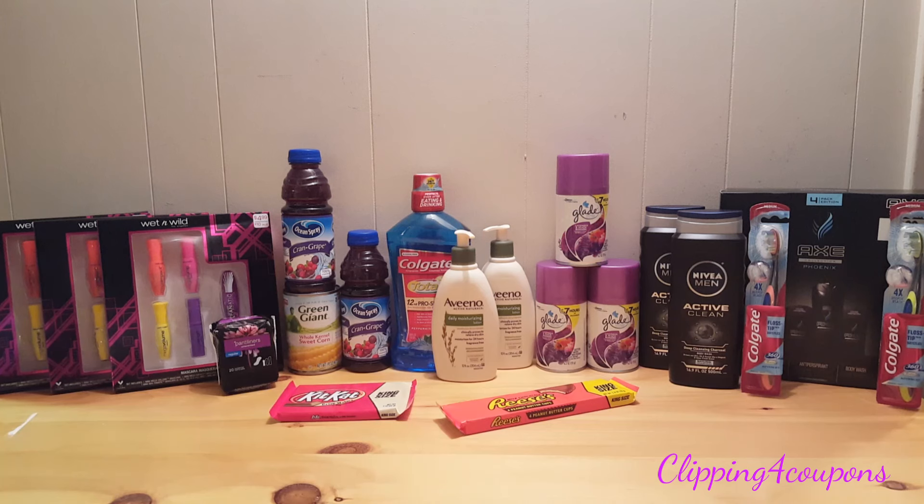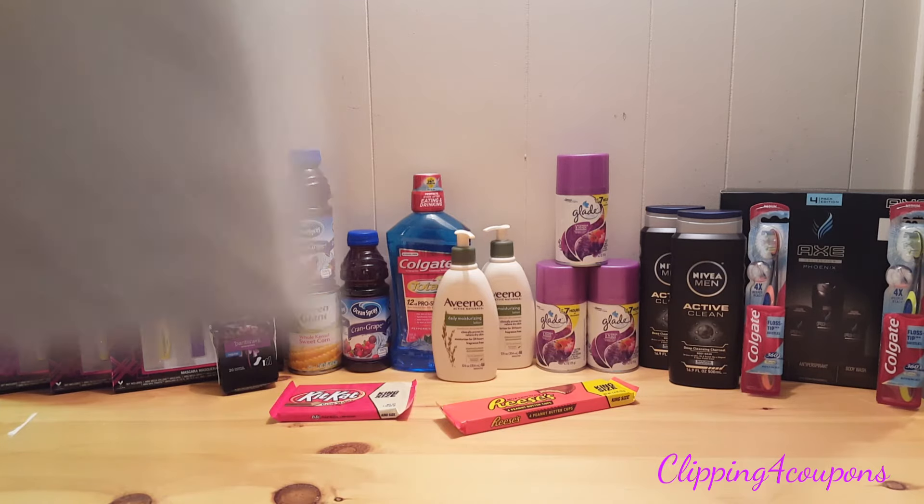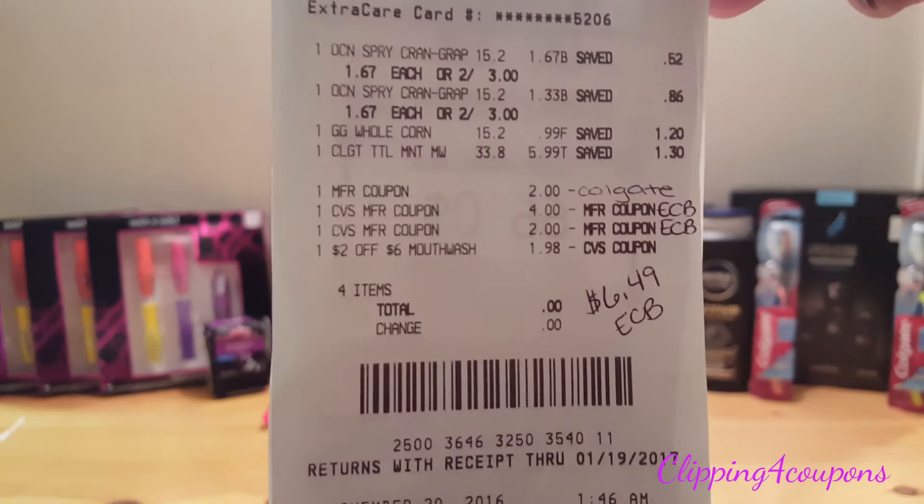For all four items I did not pay the cashier anything out of pocket. I came to this transaction with the $2 off one Colgate from the 11-6 SmartSource insert, $6 in Extra Care Bucks, and the $2 off a $6 mouthwash purchase. I received $6.49 back in Extra Care Bucks.